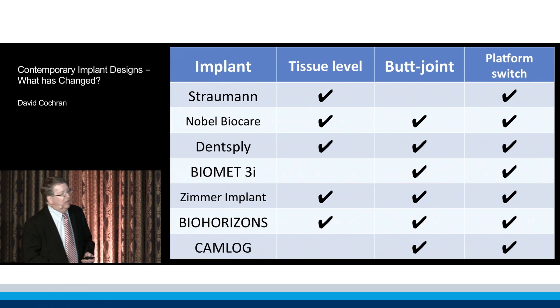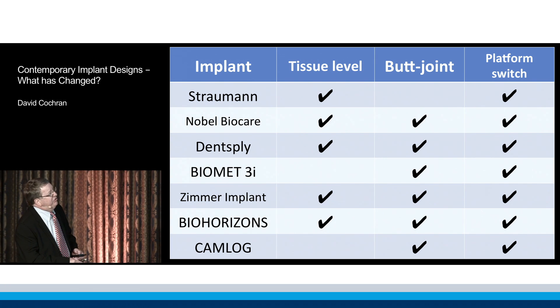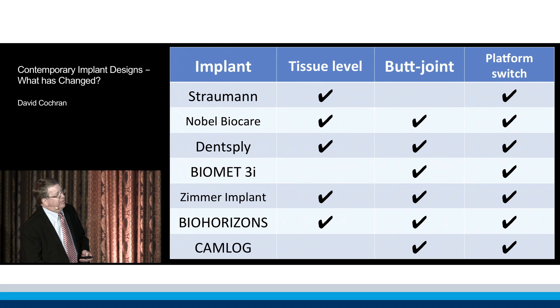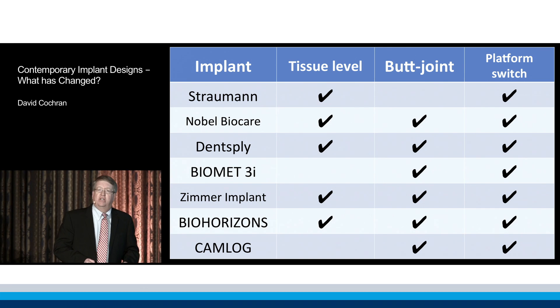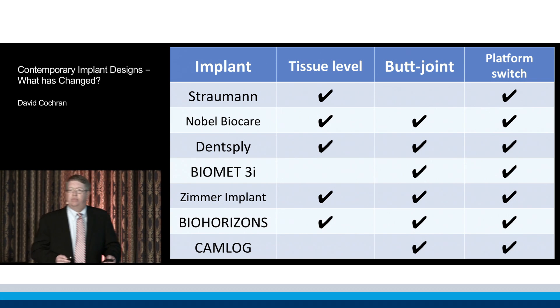So if we look at these overall, you can see that from a tissue level implant point of view, there are five different companies that make tissue level implants. From a butt joint point of view, there are six of these companies. But what's kind of interesting is that all seven of these make a platform switched implant. Now, why is that? What have we learned that tells us that these different implants have differences between them?